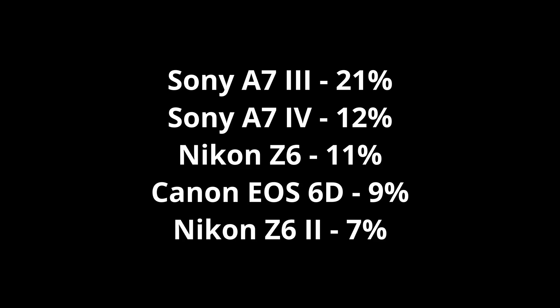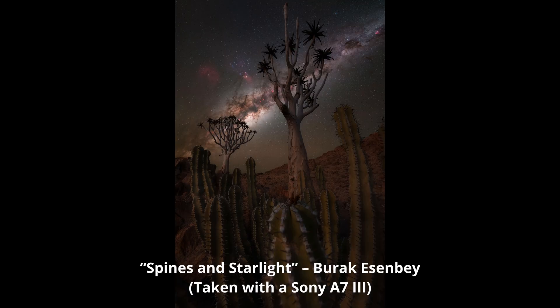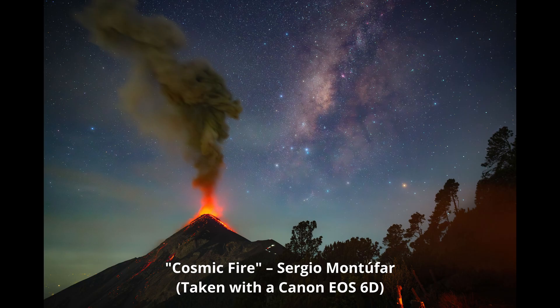You can see the top five cameras used listed here on the screen. The Sony A7 III pretty much always comes up top when I do analysis like this — I've also looked at the Astronomy Photography of the Year competition for the last six or seven years. It hits all the sweet spots and it's also pretty affordable because it's a few years old now. The A7 IV on the list is the latest iteration with some improvements but naturally more expensive. The Nikon Z6 and Z6 II are great cameras as well. And lastly, the Canon EOS 6D is like the old classic workhorse of nightscape photography — it must be 10–15 years old now, yet people are still getting amazing results from it and winning awards.